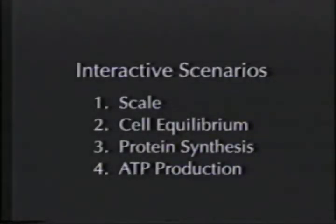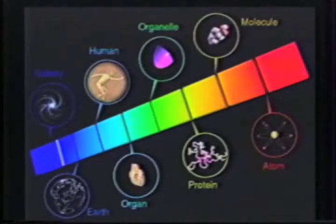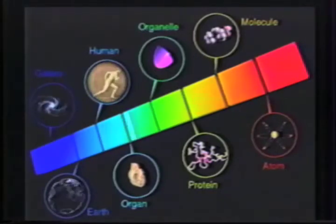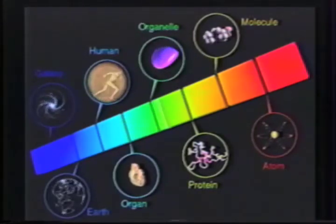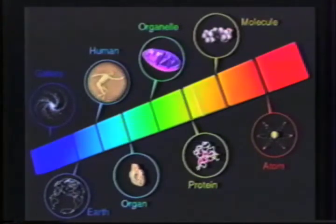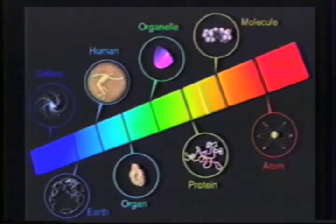The four interactive scenarios shown are designed to be fun and educational and reinforce main concepts in the Journey into the Living Cell show. During this interactive lesson in scale, audience members control a slider on a long scale bar showing various systems ranging in size from atom to galaxy.